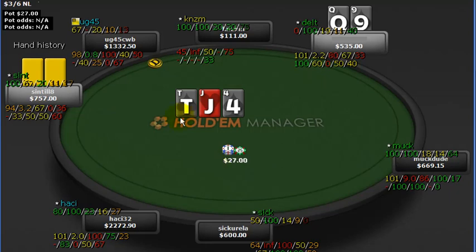The flop comes with an open straight draw and the flush draw. So 9-10-Jack-Queen, and the flush draw. Okay, third-nut flush draw. And we donk into this guy.